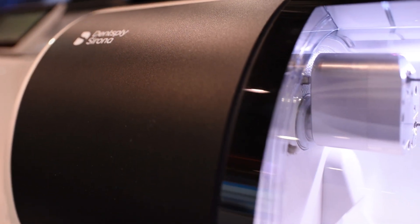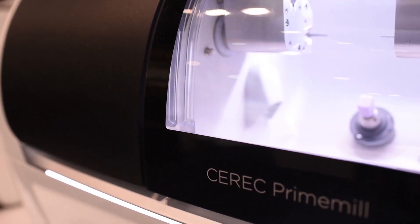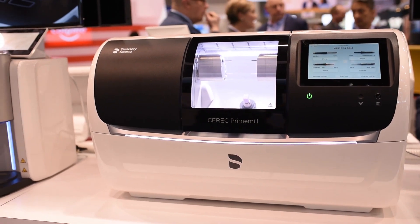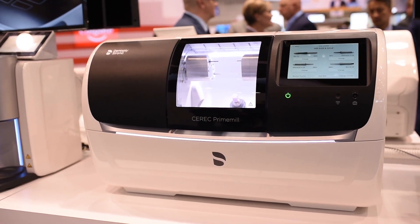DentSupply Sirona came out with an amazing product this year called the Prime Mill, and it takes all of those in conjunction to bring into one quality restoration. The speed is incredible — it's less than five minutes now to mill a zirconia restoration, as well as other restorations and materials.